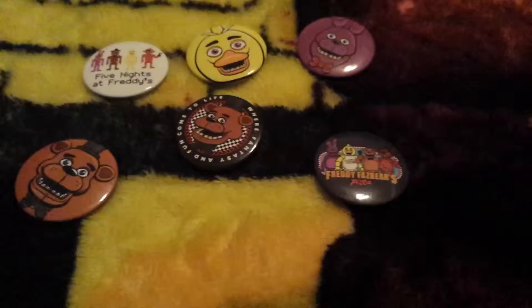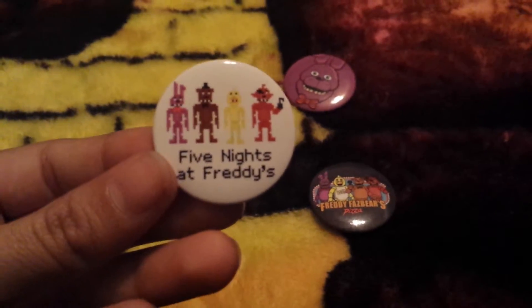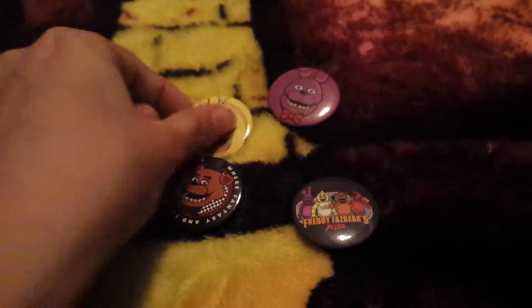The next thing I have is my rubber bracelet with the plushies on it. It's adorable, and I also got this at Hot Topic. The next things I have are my pins. I got these at Hot Topic as well. There's the pixeled one.